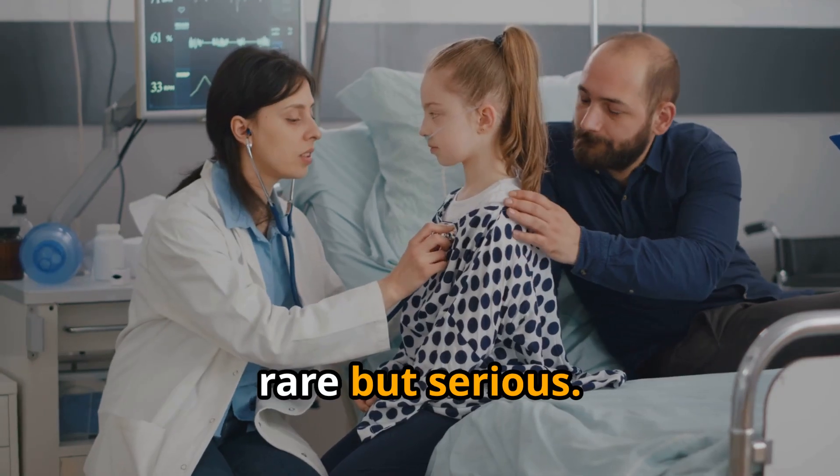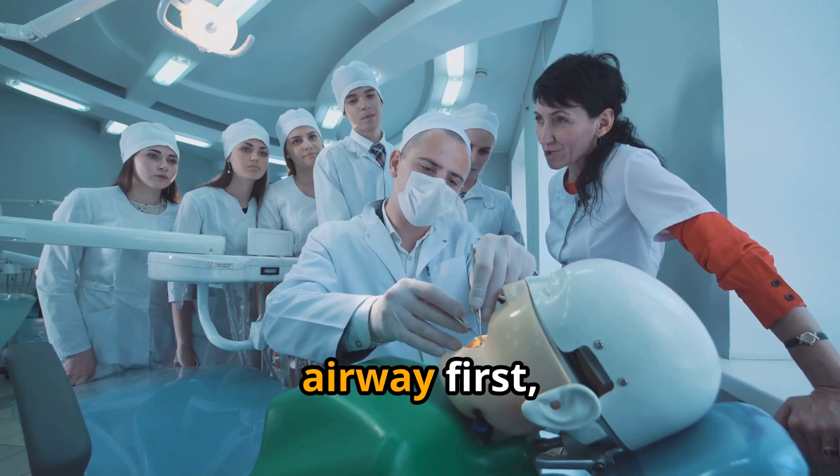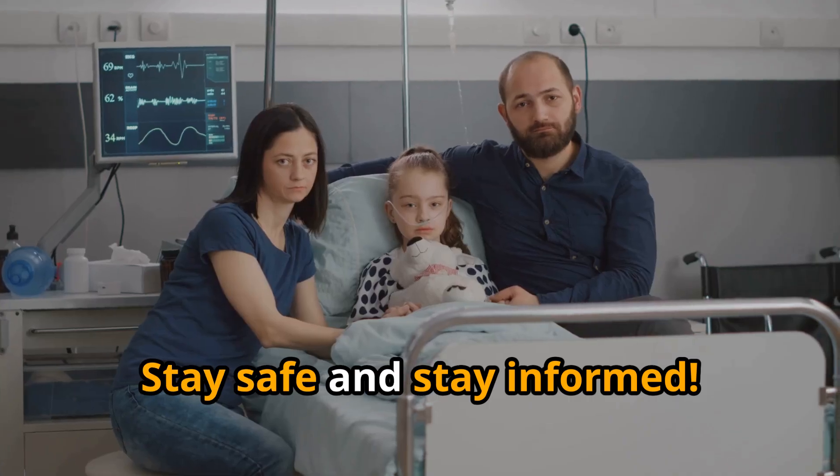Bottom line: it is rare but serious. See warning signs — go to the ER immediately. Remember this: airway first, always. Stay safe and stay informed.